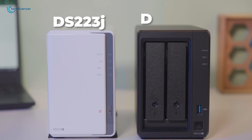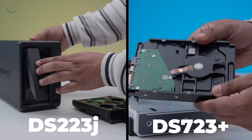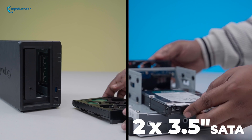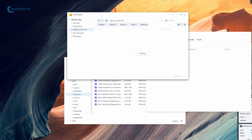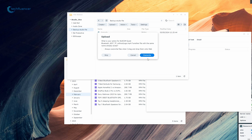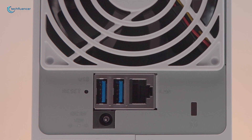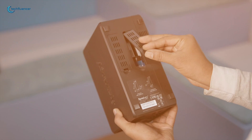The DS-223J and DS-723 Plus both feature two 3.5-inch SATA bays, capable of accommodating hard drives and SSDs up to 16 TB each. This similarity allows for RAID configurations, facilitating mirroring or striping for data redundancy or performance optimization. However, the DS-223J lacks support for external attachments, limiting its storage expansion options.